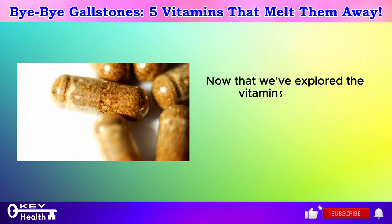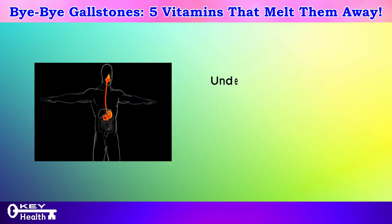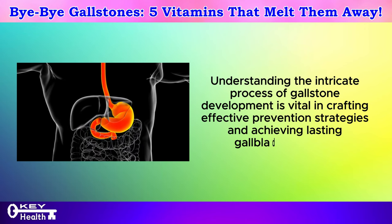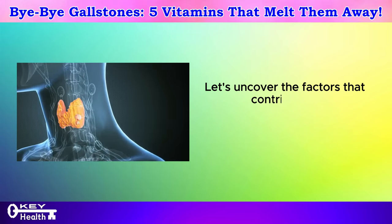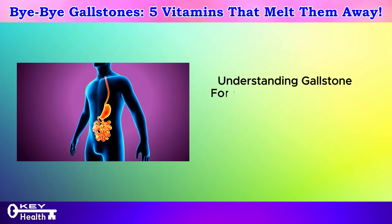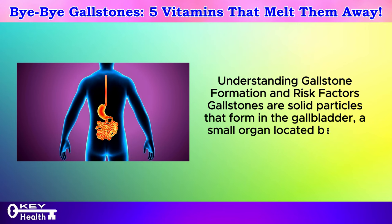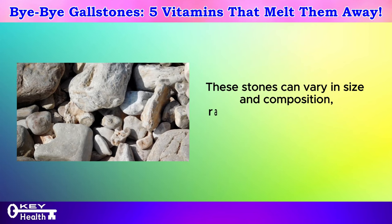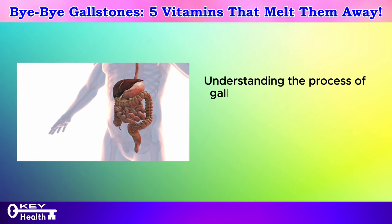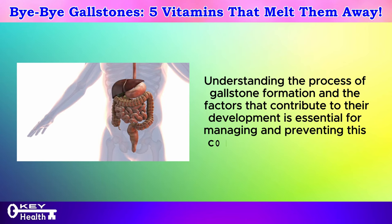Now that we've explored the vitamins essential for dissolving gallstones, let's delve deeper into the root causes behind gallstone formation. Gallstones are solid particles that form in the gallbladder, a small organ located beneath the liver. These stones can vary in size and composition, ranging from small sand-like particles to larger crystalline structures. Understanding the process of gallstone formation is essential for managing and preventing this common digestive condition.